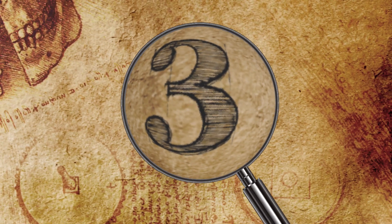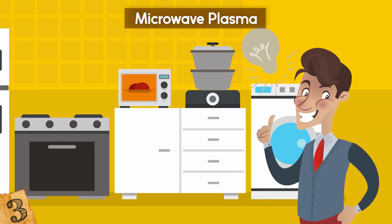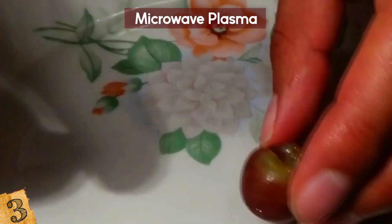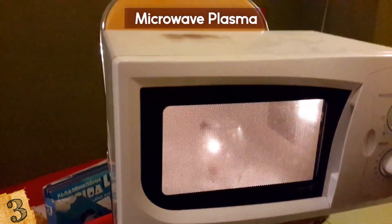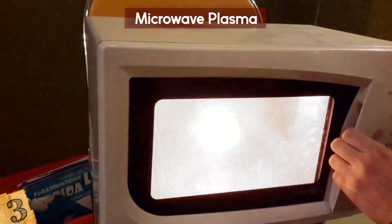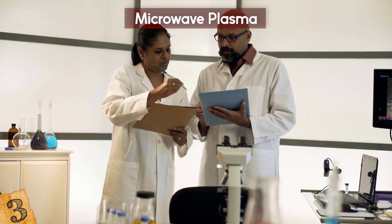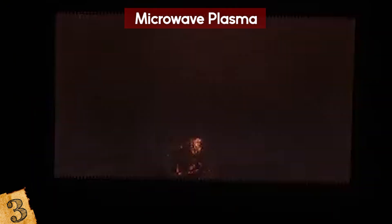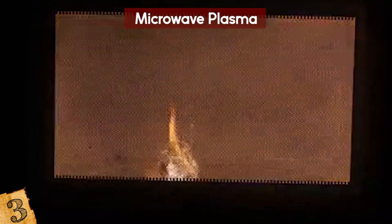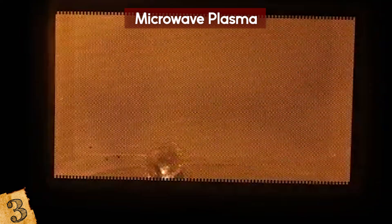Number 3: Microwave Plasma. If you cut a grape almost in half but leave the two pieces connected by the skin and heat it in the microwave, it somehow creates plasma, spitting out small glowing jets. Until recently, scientists weren't sure how or why this happened. The mystery was finally solved when a newly released study explained that hot spots of electromagnetism are created as the microwave heats the grape, resulting in plasma — an ion-charged gas.